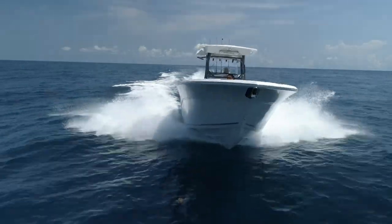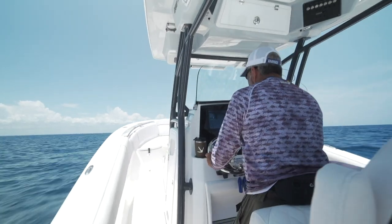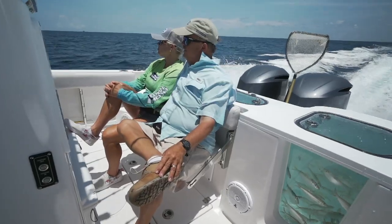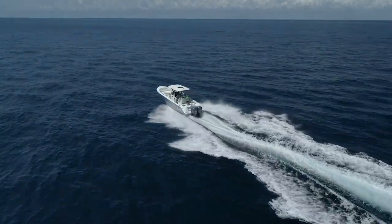Sea Fox has been around a long time — they've been building boats for decades. And if you haven't ridden on the new ones, you need to. They have never stopped evolving. Every year the hulls they bring us ride better. If you haven't checked out the Sea Fox 288 Commander, take a ride soon.